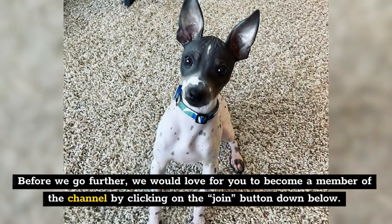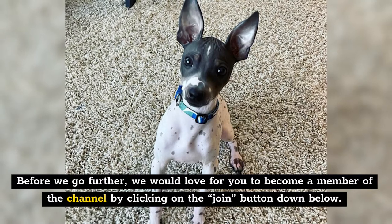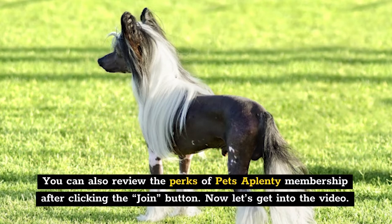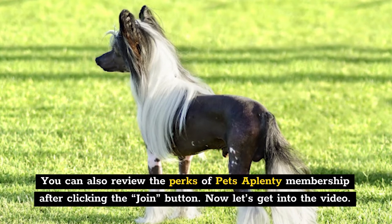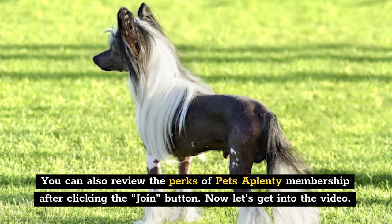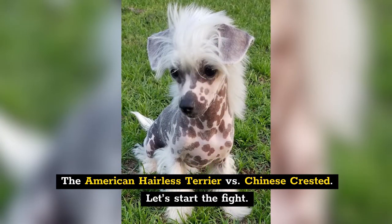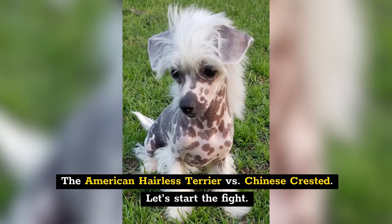Before we go further, we would love for you to become a member of the channel by clicking on the join button down below. You can also review the perks of Pets of Plenty membership after clicking the join button. Now let's get into the video — the American Hairless Terrier versus Chinese Crested. Let's start the fight.